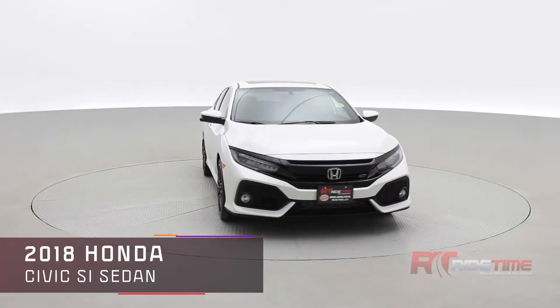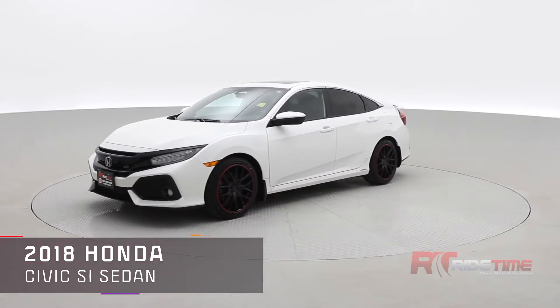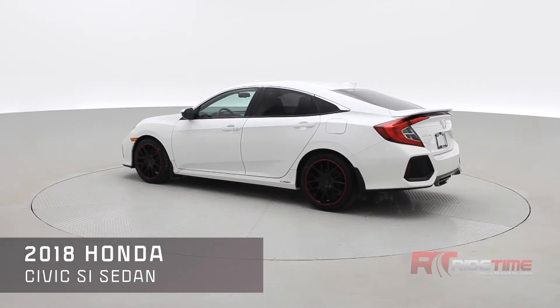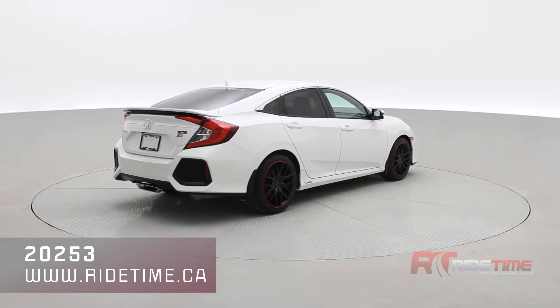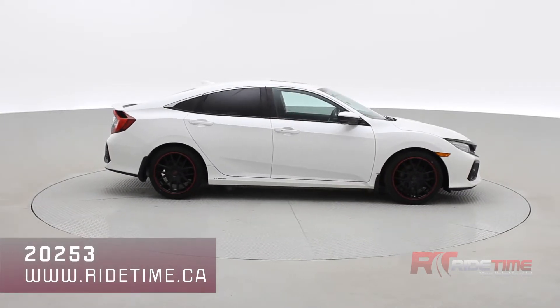How's it going there friends? Welcome to RideTime, your home of the Brothers of Bargain. New to our inventory is a 2018 Honda Civic SI sedan with two sets of wheels, navigation, sunroof, Apple CarPlay, Android Auto, and plenty of other features inside. It is a manual transmission looking fantastic in a white orchid pearl, and those are 18 inch black and red alloys.